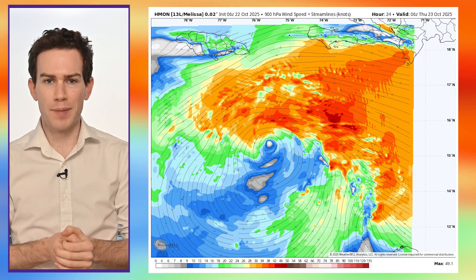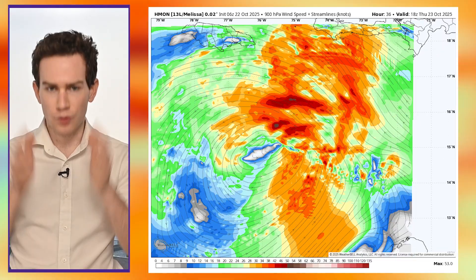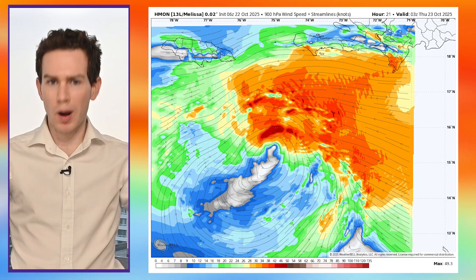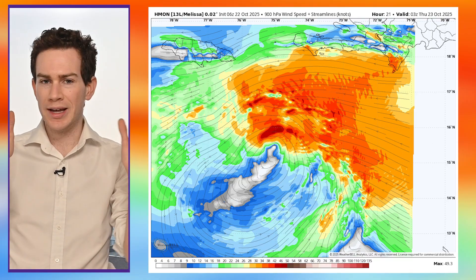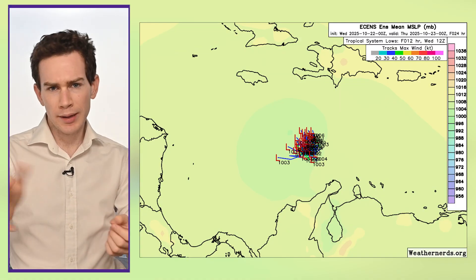That shear has knocked it off kilter, knocked it off balance. I think that continues for the next two to two and a half days as the vortex tries but struggles to orient itself vertically. It's really having a tough time because this shear — the harsh upper-level winds — will likely continue until we get towards Friday.